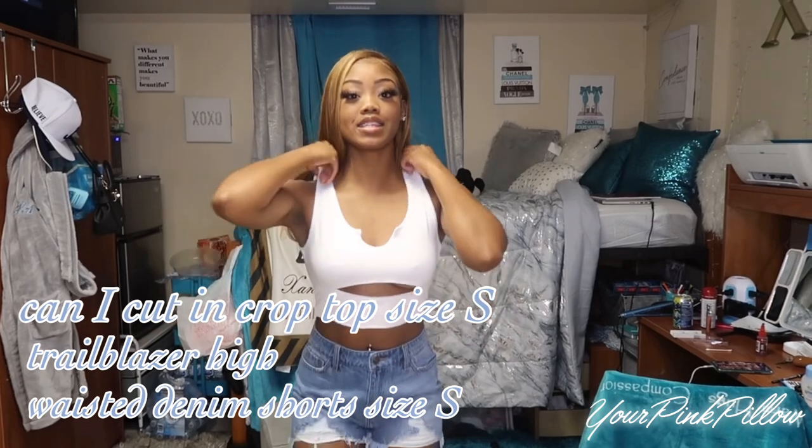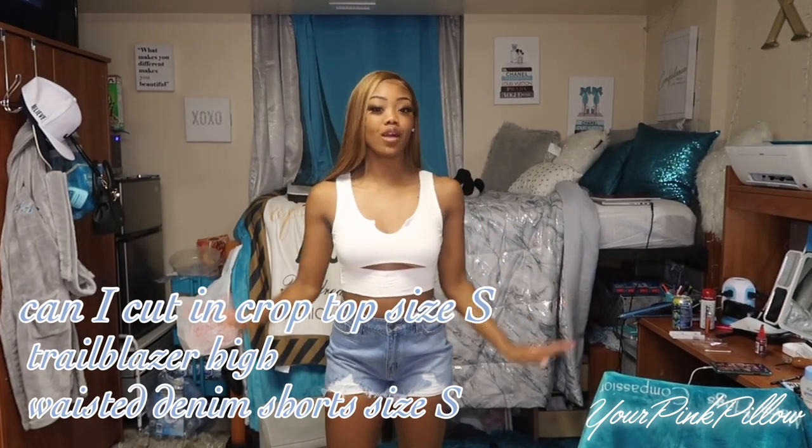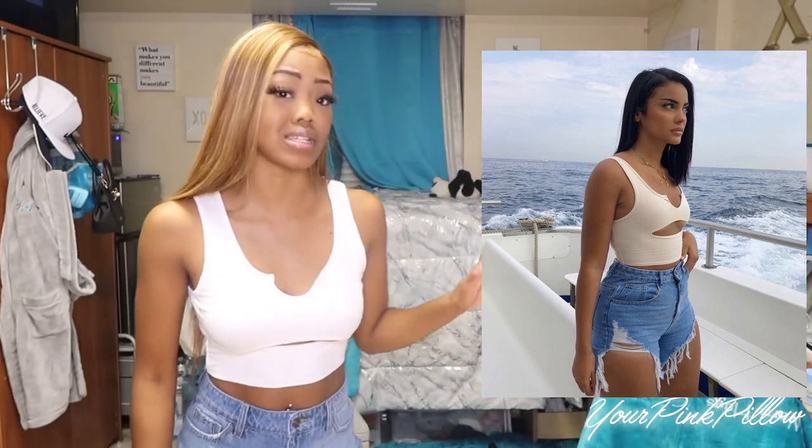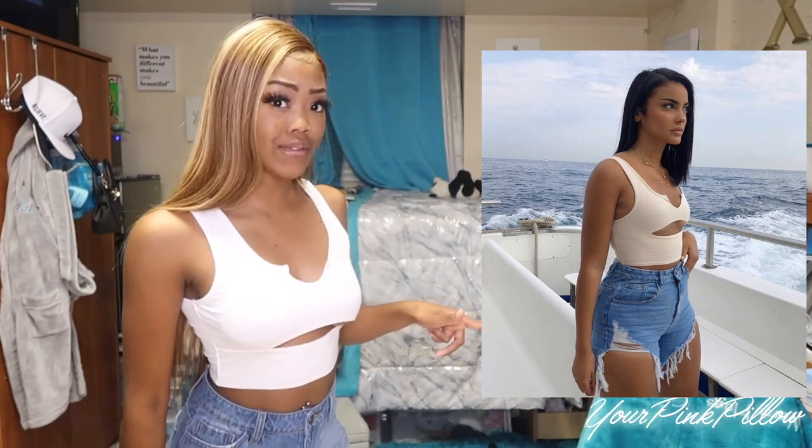Okay everyone, so here is this first outfit. I really wish I would have gotten this top in a size extra small so it can fit just like the model — it's a little bit loose. I do like this top, it's really good quality, but if you want it to fit like how it fits her, size down. It fits comfortably, but I want it to be fitted fitted.